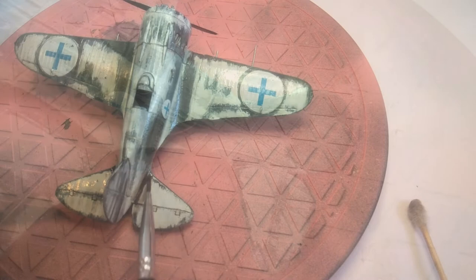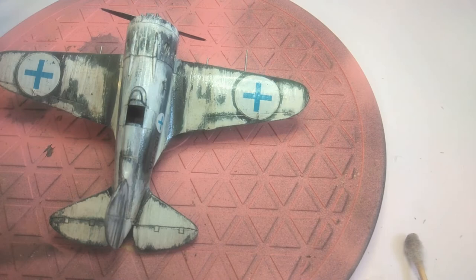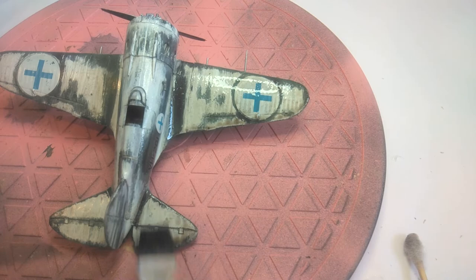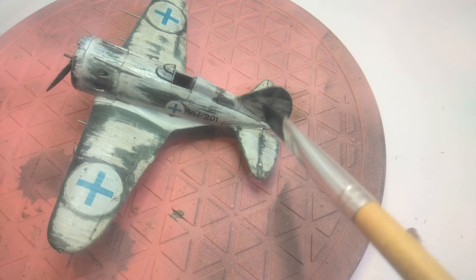The last thing I'm doing is a heavy wash and filter all over the entire aircraft using thinned-out oil paints. I'm still learning weathering on aircraft — my go-to is usually tanks. I'm currently practicing techniques on a separate model not for the channel just as experimentation, so for now we're going with an all-over dark brown oil wash just to make it look like it's been used out in the field.